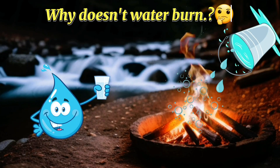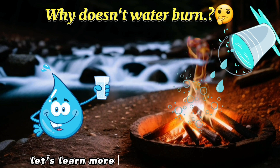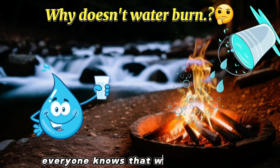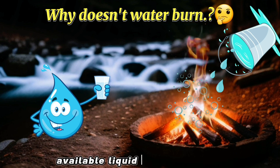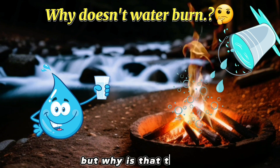Why doesn't water burn? Do you know this? Let's learn more about this curious question. Everyone knows that water is a readily available liquid that doesn't burn and is the go-to option for putting out a fire. But why is that the case?